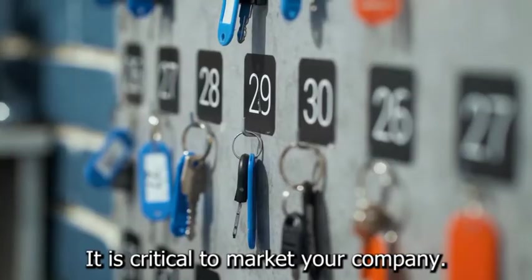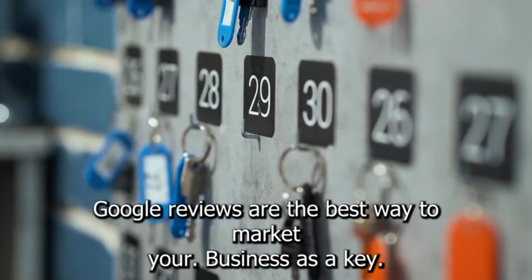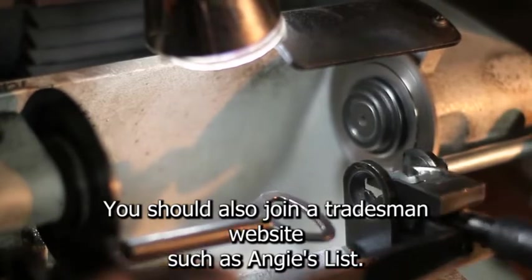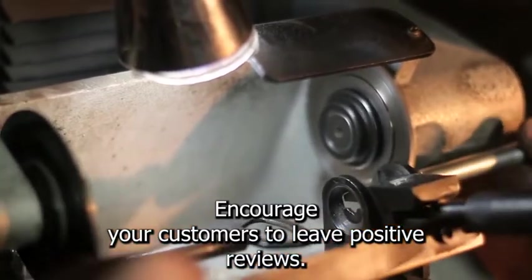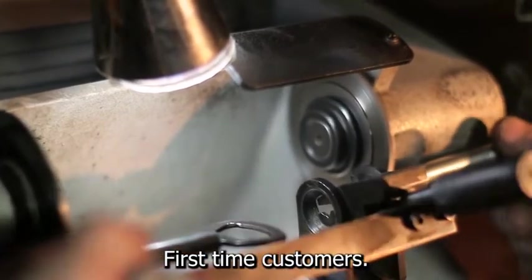It is critical to market your company. Positive Yelp and Google reviews are the best way to market your business as a keymaker or locksmith. You should also join a tradesman website such as Angie's List. Encourage your customers to leave positive reviews and think about offering a special deal to first-time customers.